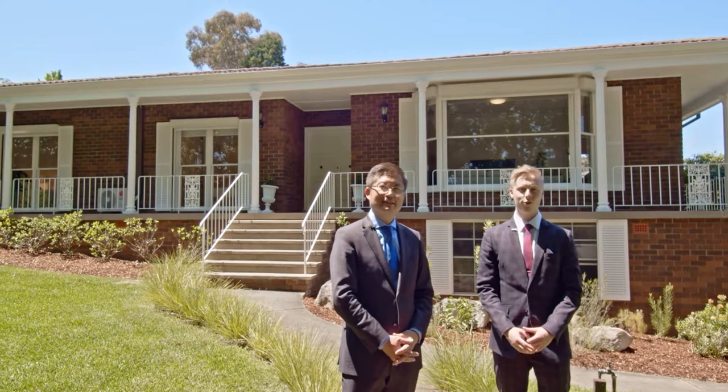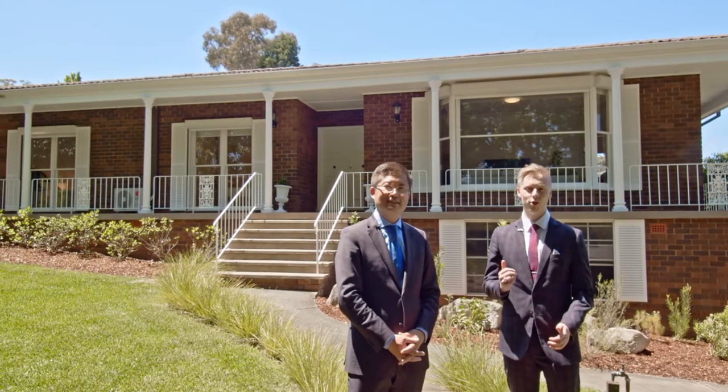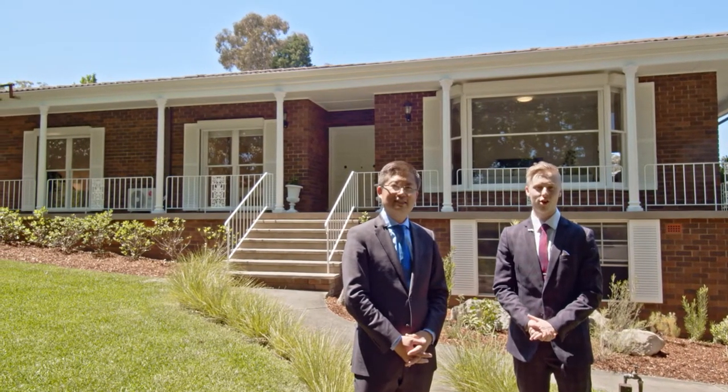Hi my name is Jack Hall. I'm Ryan. We're from Murdoch Lee Estate Agents. Come join me on the tour for 67 George Mobs Drive, Castle Hill.